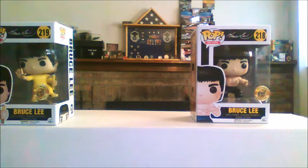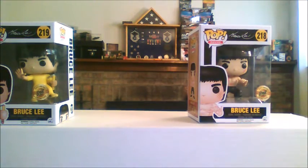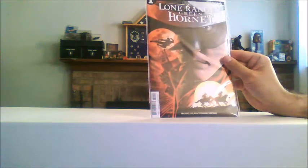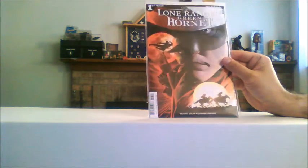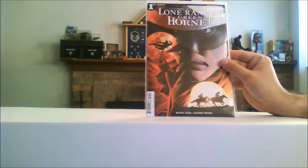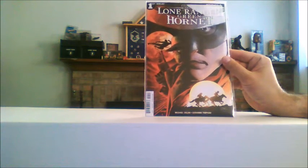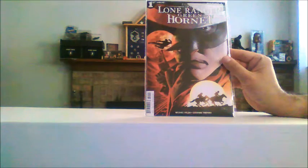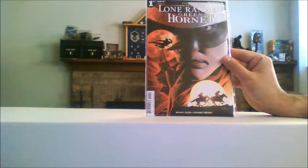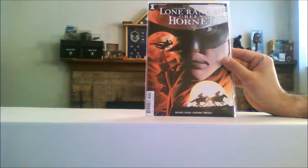All right, let's get on with my mail call. We're going to see if we have any major tiling issues like we did with my last video. I don't know what's going on with the camera — I was doing a whole bunch of computer updates and apparently it made my camera worse. Anyway, here we go. From Midtown Comics, I started getting the Lone Ranger Green Hornet comic series. They put out the first two issues. This is issue number one, Lone Ranger Green Hornet. I just got these so I haven't started reading them yet.